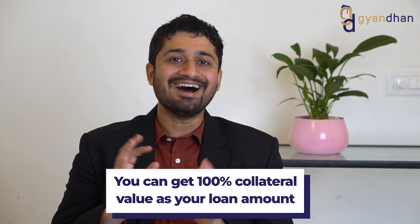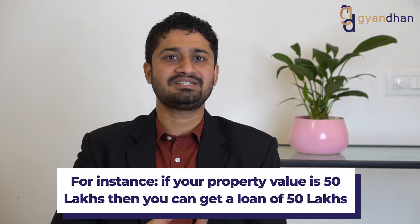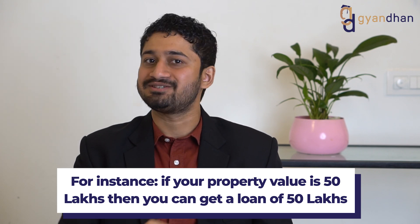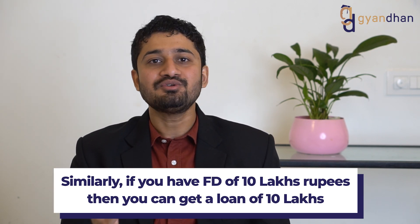Usually you can get 100% of the value of the collateral. For example, if your property value is 50 lakh rupees, you can get up to 50 lakh rupees on the property. Similarly, if you offer an FD of 10 lakh rupees, you can get up to 10 lakh rupees — and at times even more — on that FD as liquid security.